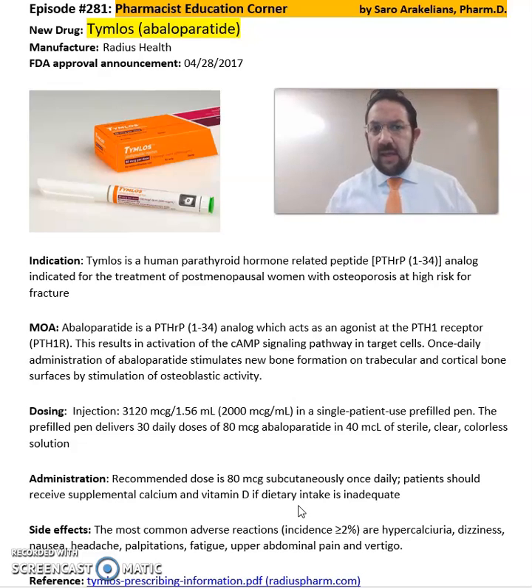Some of the common side effects seen from Abaloparatide or Tymlos include upper abdominal pain, vertigo, palpitations, and fatigue.